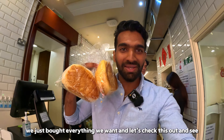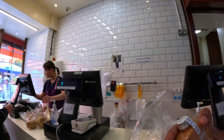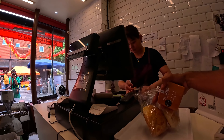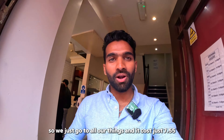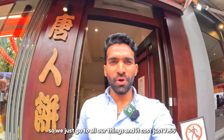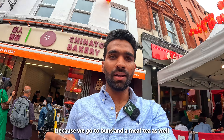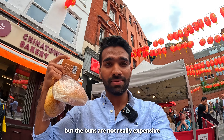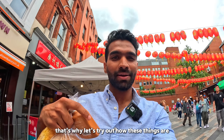We just bought everything we wanted. It cost us £7.55, which is not bad because we got two buns and a milk tea as well. The buns are not really expensive — almost one pound or two pounds each — but the milk tea is about three pounds.